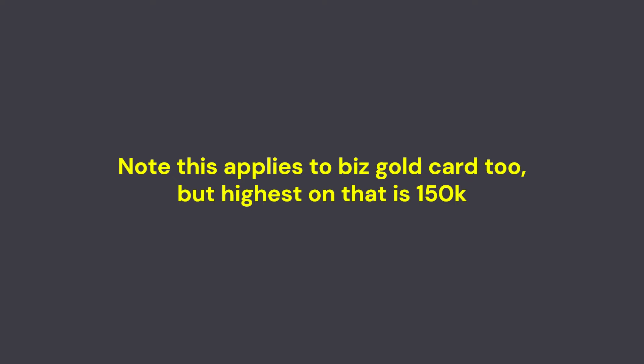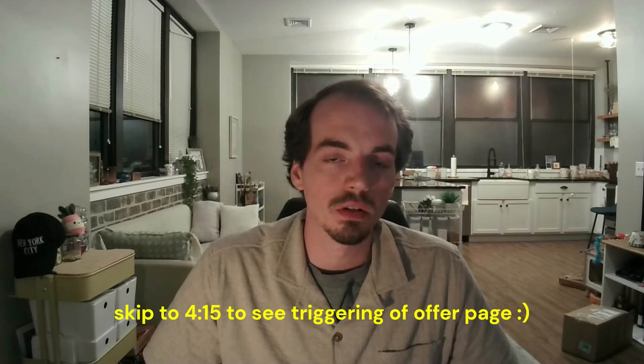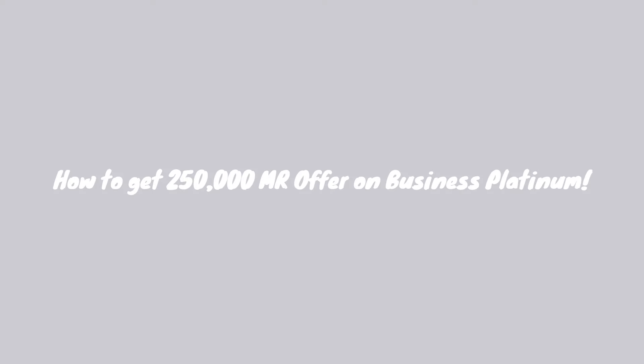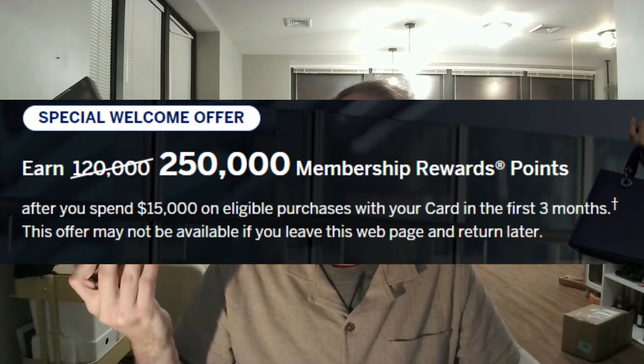There's been an offer floating around for the American Express Business Platinum card worth 250,000 membership rewards points. I was able to find and access this offer using a couple different methods and I'm going to be showing you in this video how exactly you might be able to find it as well. This is the American Express Business Platinum card — I got approved, I got the offer, and I'm going to be unboxing it later in this video.